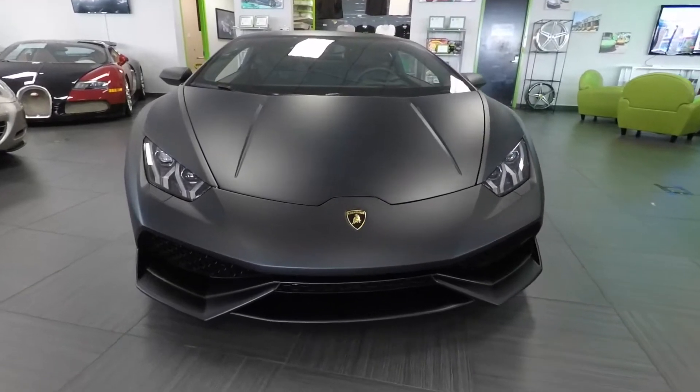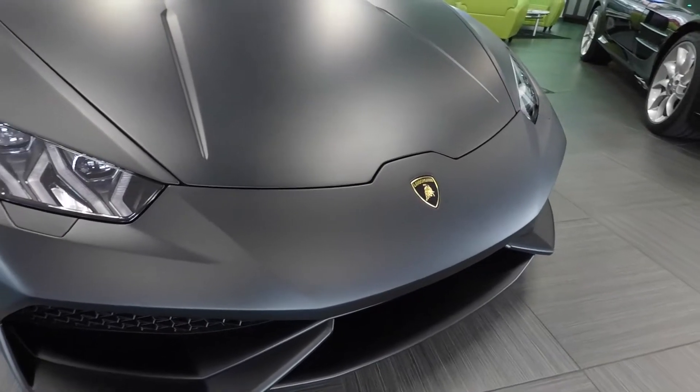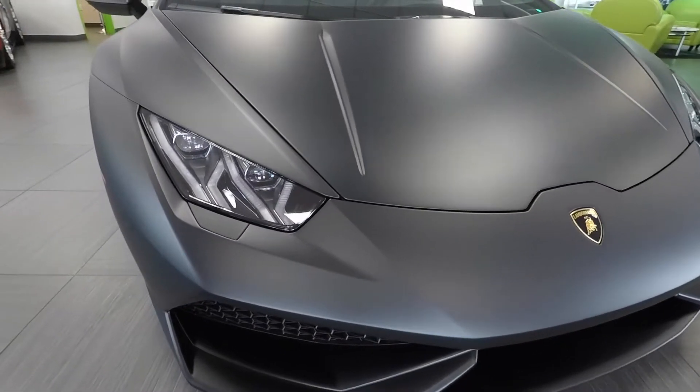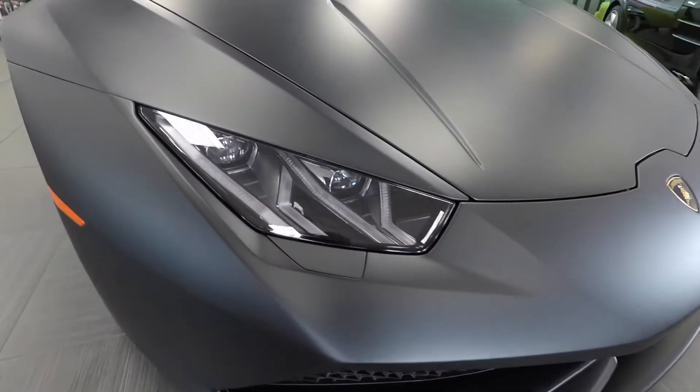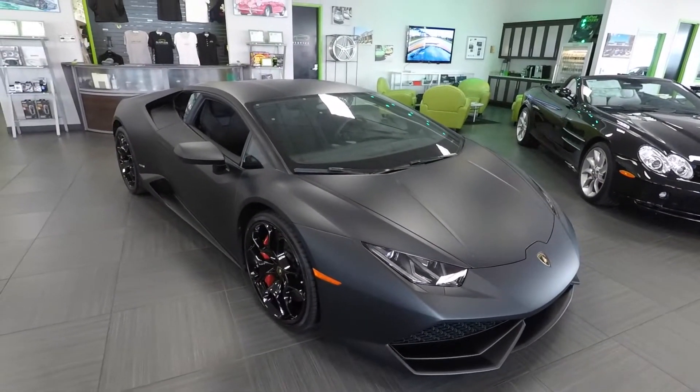One of the coolest things about this vehicle is the paint job called Nero Nemesis, which is a matte black that was a $14,000 paint option. It gives the Huracan an incredible stealth fighter look from every angle.